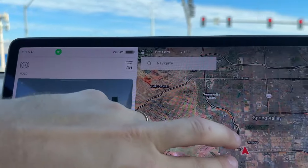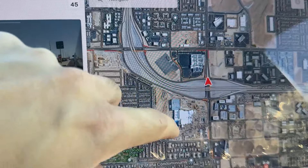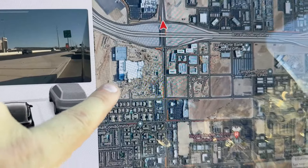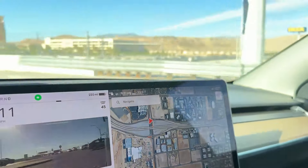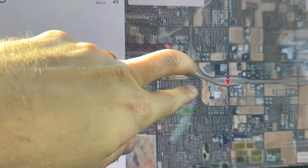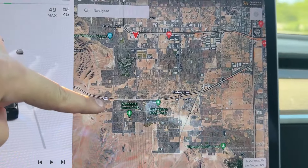Usually when you have these major exits — this is the Durango exit, meaning this street is called Durango — and the 215 freeway, what you have is a lot of commercial areas around it, a lot of growth because of that. You can see all on this side is what we just saw, and then across the street is the Durango Casino that they just built. The pictures on the map even show the real picture of what it looks like right now, which is all finished, with construction still going on the desert land around it.